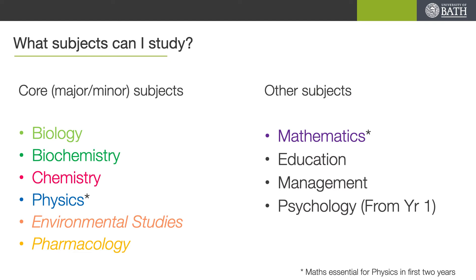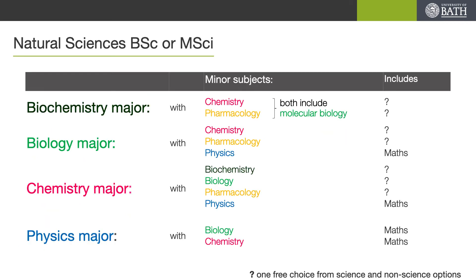We also have some other subjects which we can fill in in that option space. Now if you choose to do a physics stream, your option space in first and second year must be taken up by maths. There is some limit in choices in Natural Sciences as it is a single degree, and so we want there to be some synergy between your major and your minor pathways. As such, on both the BSc and MSci, if you want to major in biochemistry you can only study this with either chemistry or pharmacology as your minor pathway. Biology, being a little bit less specialised, can be combined with chemistry, pharmacology or physics.